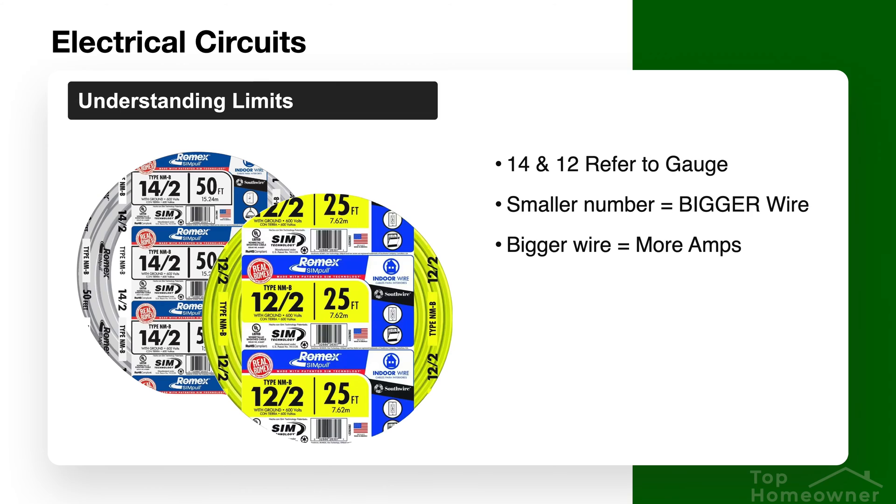If you've ever purchased wire, you know there are different designations like 14-2 or 12-2. That first number represents the gauge of the wire — how thick it is — and that correlates to how many amps it can carry. For example, 14-gauge wire can carry a 15-amp load and 12-gauge wire can carry a 20-amp load. Because of that, there is a rule you should be aware of called the 80 percent rule.